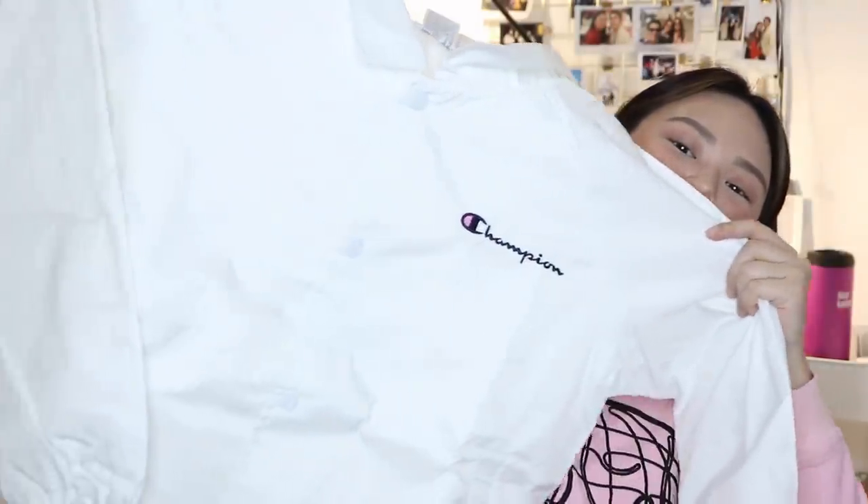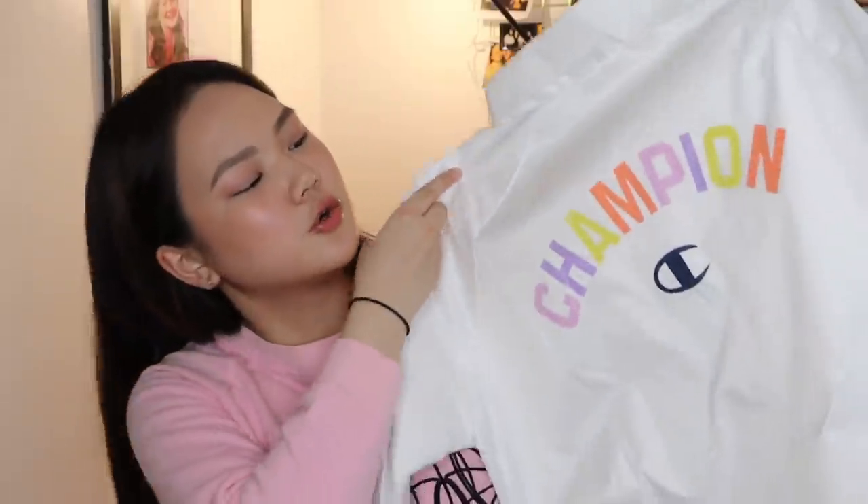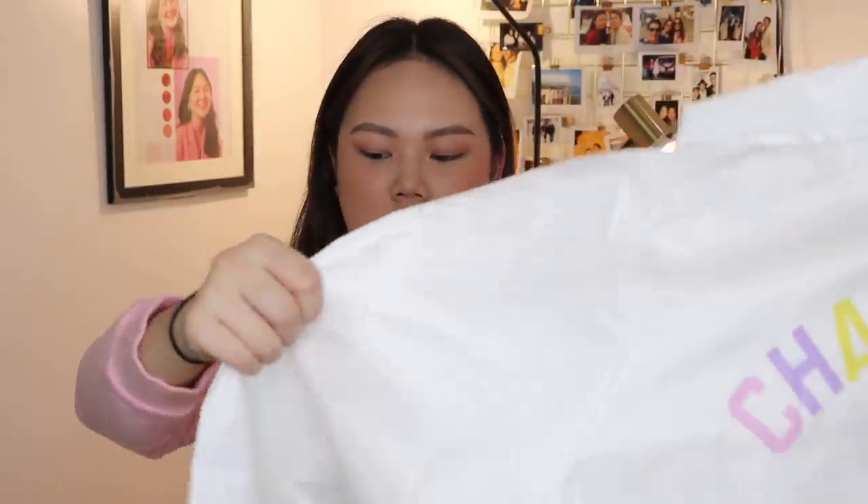I was able to get myself something from Champion. This one was on sale because I found it at an outlet. It's kind of like a windbreaker-type jacket. I already have one like this, but it doesn't have this detail at the back. It's a pastel color Champion jacket — it's like this, and there's just the logo at the back, and also a little Champion logo here. I really like the pastel, so I got it. It was $60, but I know this one was discounted, so less than $60.